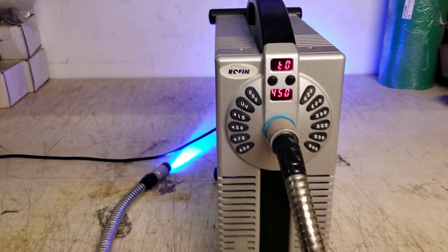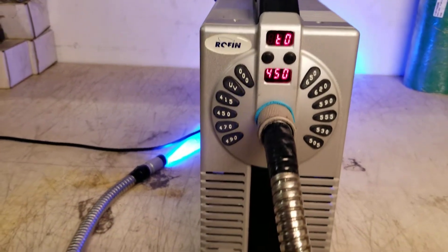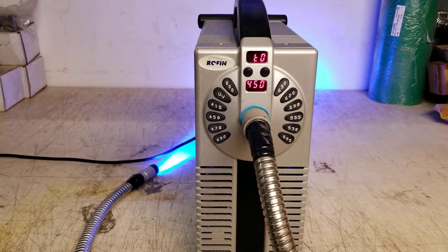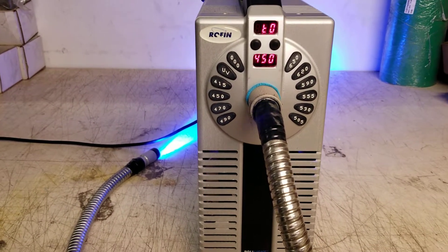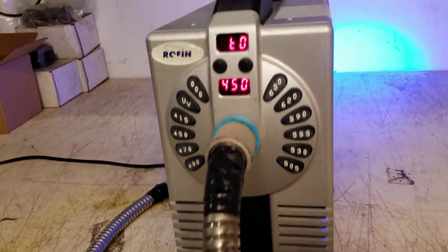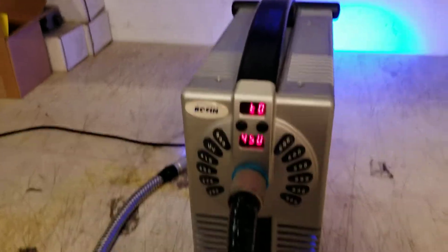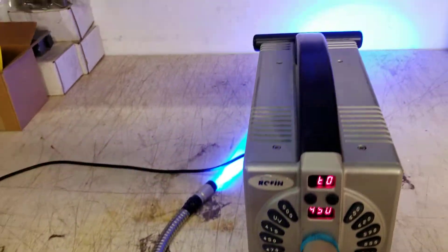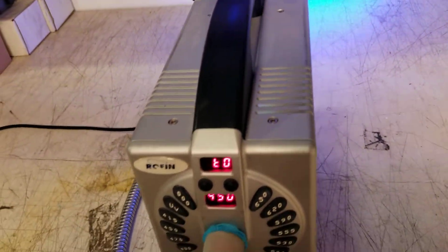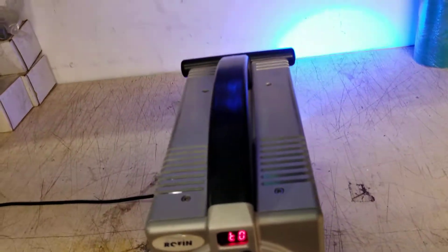You're bidding on a Rofin Polilight PL 500 forensic light. It came out of the local state police forensic lab, and is represented as fully functional.